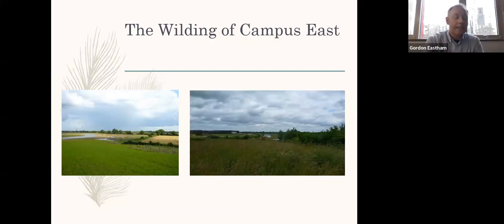Good afternoon, everybody, and thank you for participating in my presentation today. The presentation I'm going to give you is one that I gave for the York Festival of Ideas a couple of years ago, and it's about habitat creation and the wilding of the Heslington East Campus.